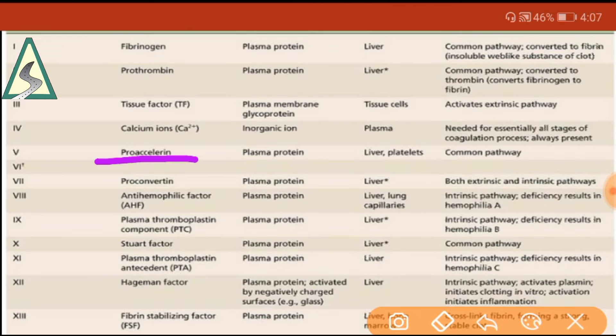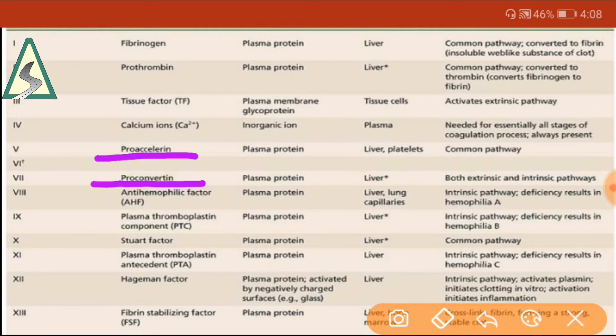Factor 6 is unassigned. Factor 7 is proconvertin (stable factor). Factor 8 is anti-haemophilic factor — its deficiency causes haemophilia A. Factor 9 is plasma thromboplastin component, also called anti-haemophilic factor B or Christmas factor.